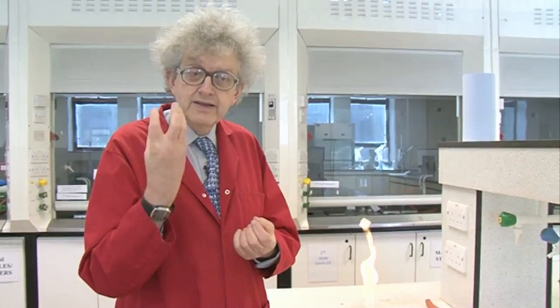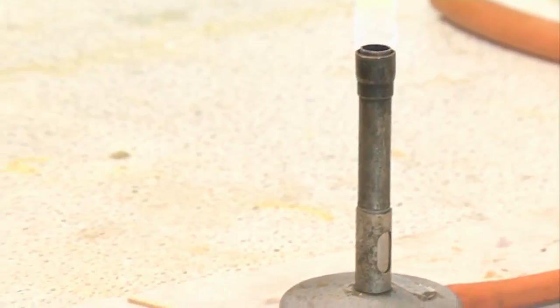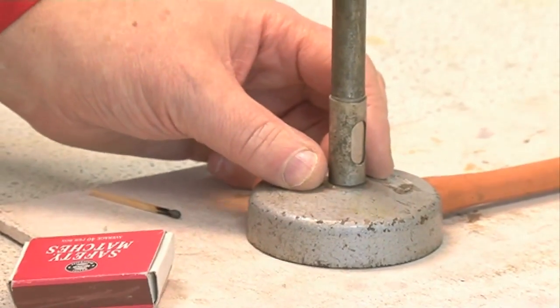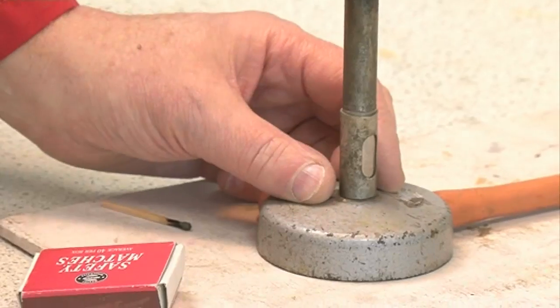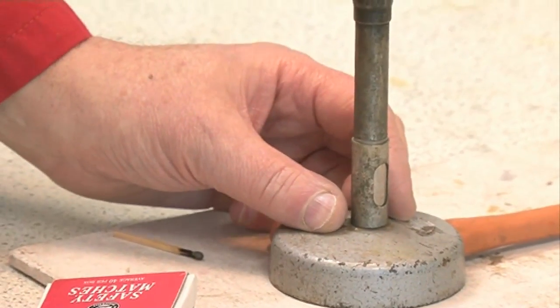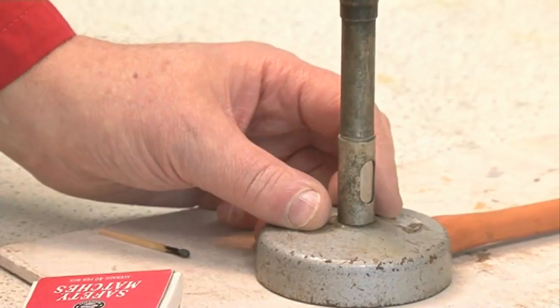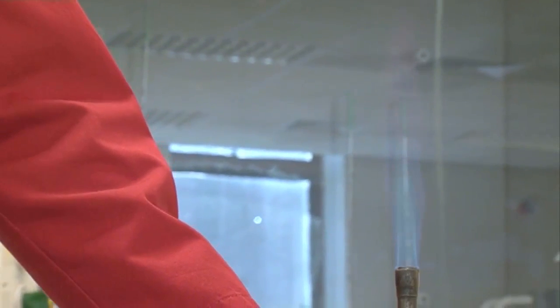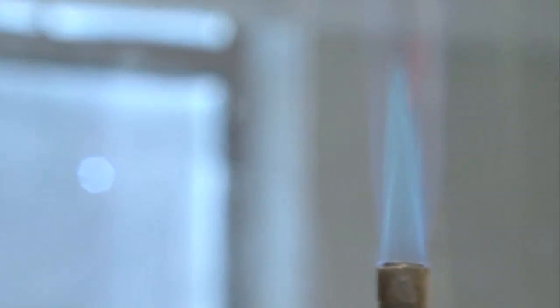It's bright yellow because the tiny particles of carbon are so hot that they're glowing bright orange. The exciting thing happens when you turn the piece of metal and open the little window below — this mixes the air much more efficiently with the methane, and so it burns really well.